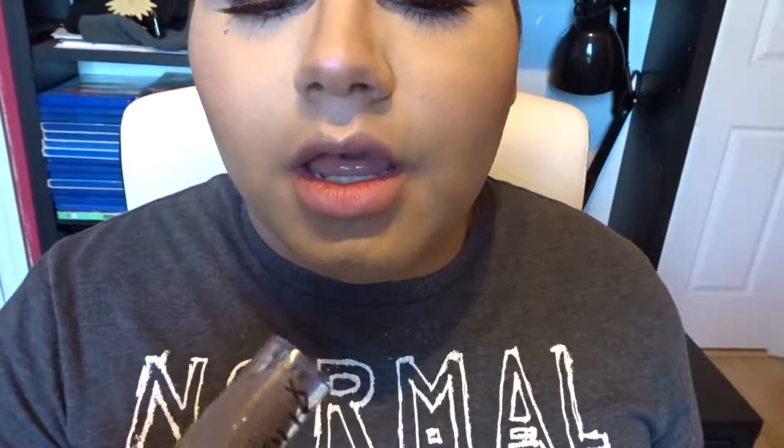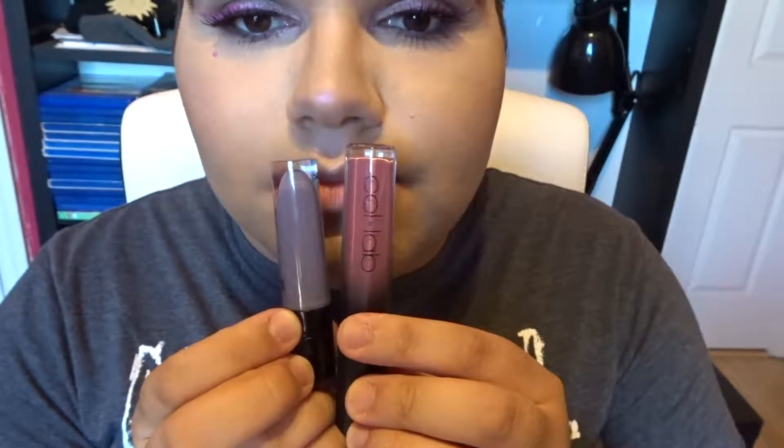Now we're going to move on to the lips. For the lipstick today, I'm torn between two colors — I don't know if I want to do this lavender gray or this mauve-y nude. I'm going to go with the gray because it's more fun. This is Lavender Crown by Wet n' Wild. To add a little life to it since it's so cool, I'll add a little bit of Boy Toy by Collab.